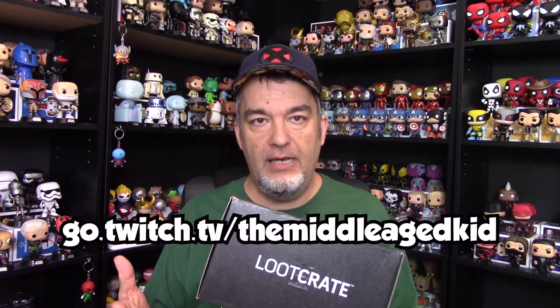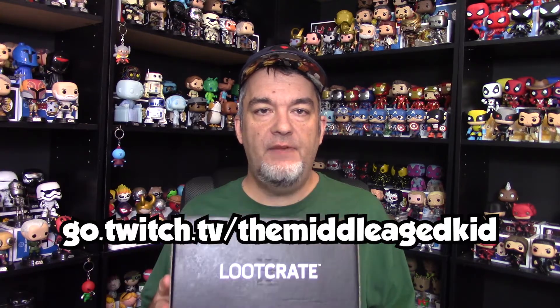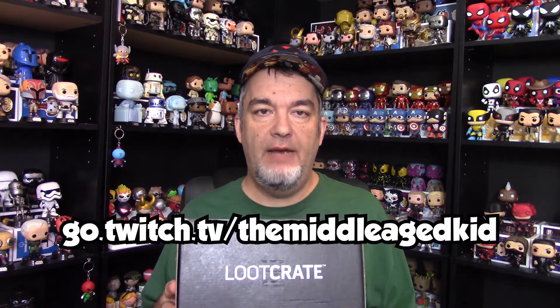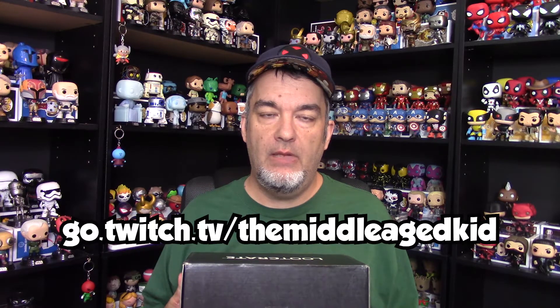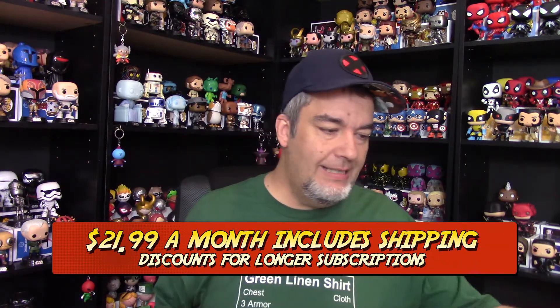I unbox this, as always, on my Twitch stream. So if you want to see these unboxings when I first look at the items and get my initial first impressions, definitely head over to Twitch. Make sure you have an account and follow my channel so you can see when I'm going to actually unbox these. So, Loot Crate deep dive today.